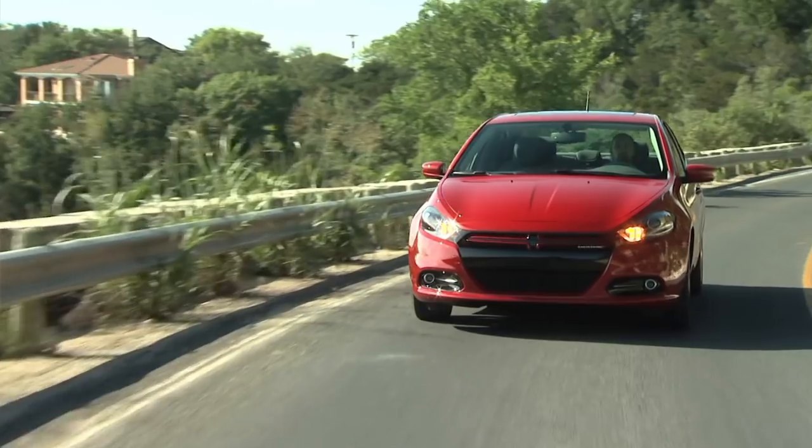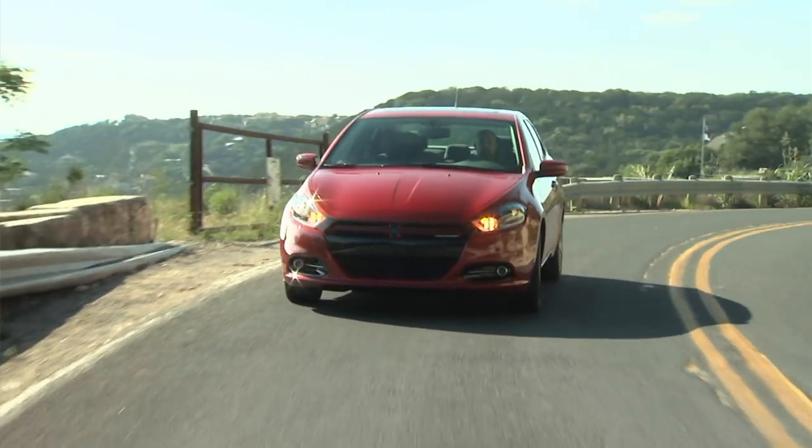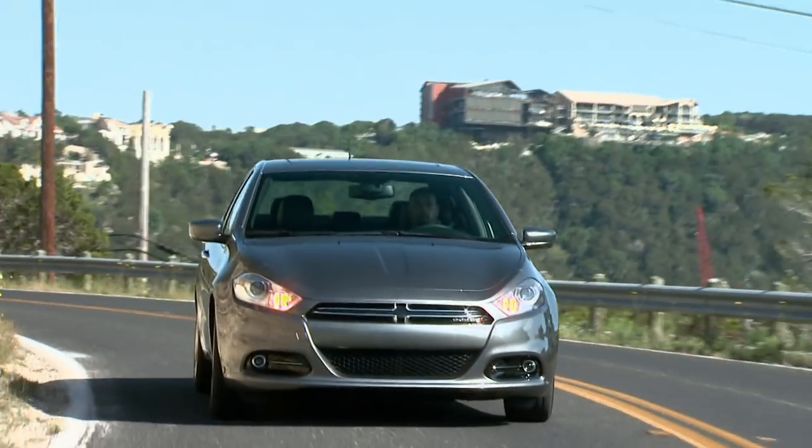For us, the DART — this is really our first time, after just launching 16 new vehicles that we were refreshing. This is the first time we're taking everything that we learned from those vehicles: good fit and finish, good quality.